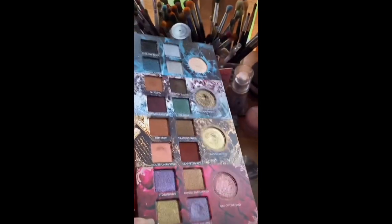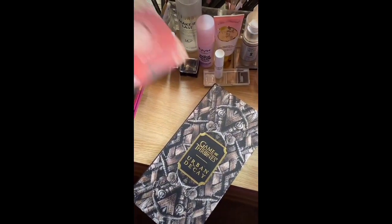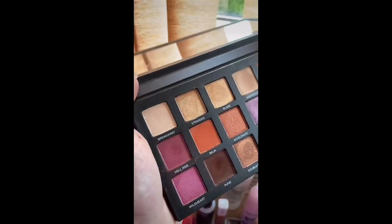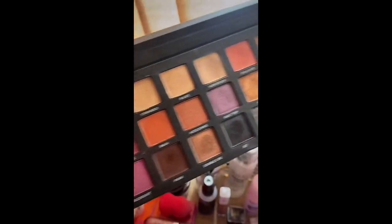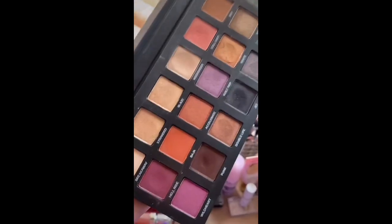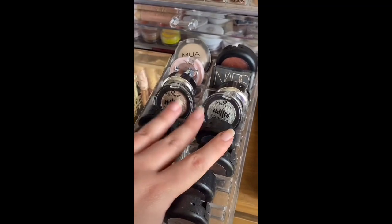Then I have the Game of Thrones Urban Decay collab — I've loved it when I've used it, but I'm not even a fan of Game of Thrones and I don't reach for it very often, so I think someone else could really love it. Then finally we have the Born to Run from Urban Decay which is really good but I don't reach for it, so I'm going to pass this on to someone who will.